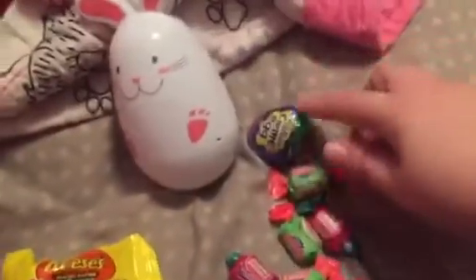I got three things of white Runts. I got a milk chocolate egg and two white chocolate eggs. And I got a little egg full of miniature Cadbury eggs.